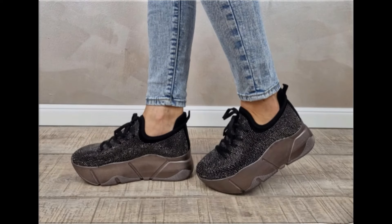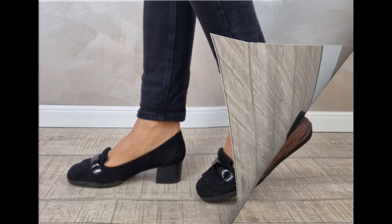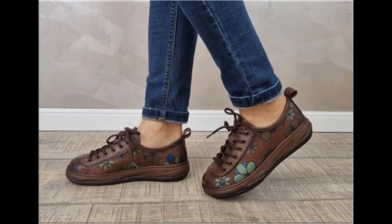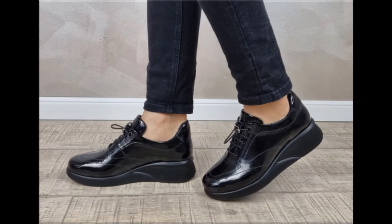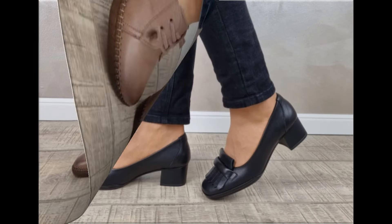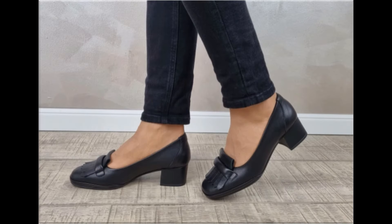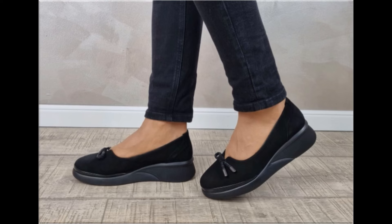Assalamu alaikum, welcome back to my channel friends. Today I am here with very beautiful, stylish, updated and latest designs of different slip-on footwear. One of the best collections you are watching here, introduced at this time for yourself, with very comfortable, soft and attractive designs launched at this time.